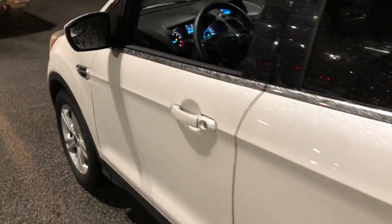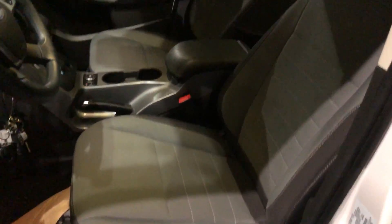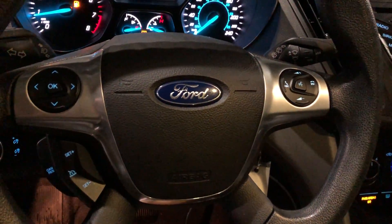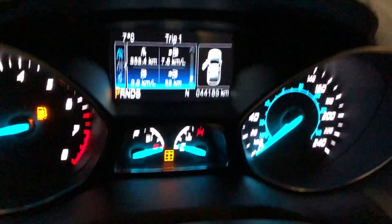Remote entry. Heated front seats. All the power goodies. Just over 44,000 kilometers.